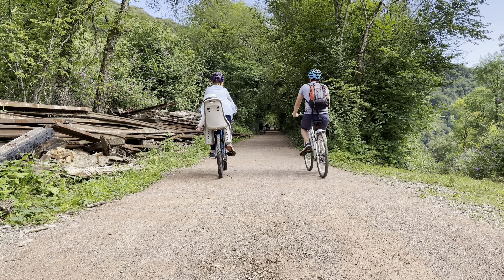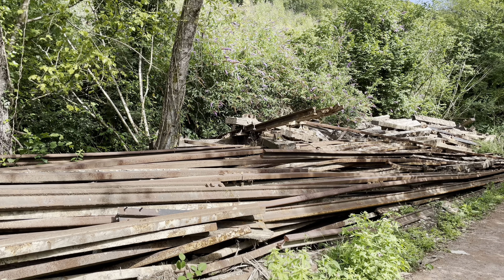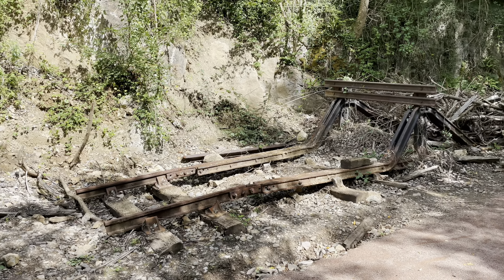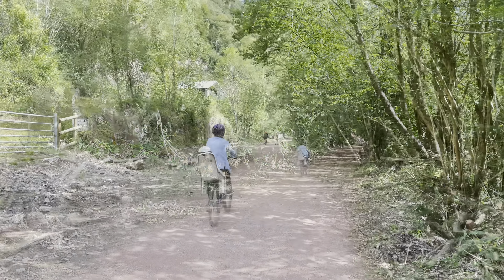There are reminders of the great history of the Wye Valley Railway on your journey, including track gathered alongside the path. The track makes you wonder what this route would have been like with trains coming through.